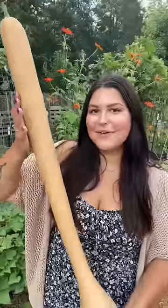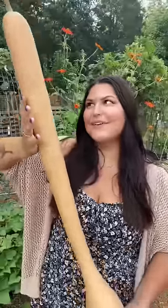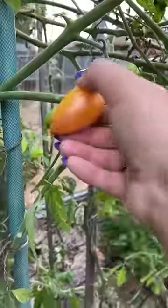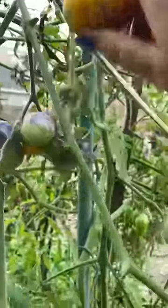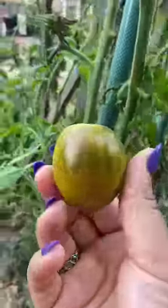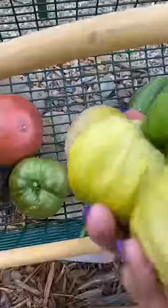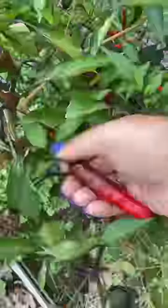A couple of cucumbers, this trombetta squash — this is my third year growing trombetta squash and every year I'm just as amazed. Midnight Snack, Sweet Cream, Blue Gold, Atomic Fusion, Hungarian Heart tomatoes, Purple Rain tomatillos, purple tomatillos too — lots of them.